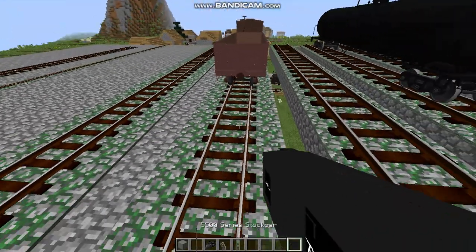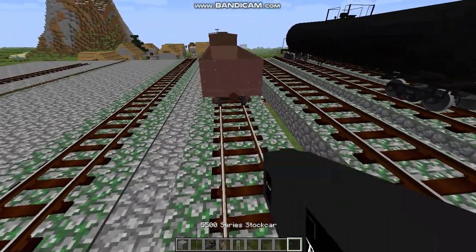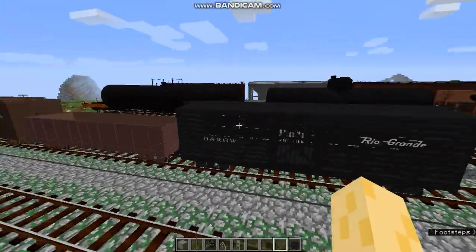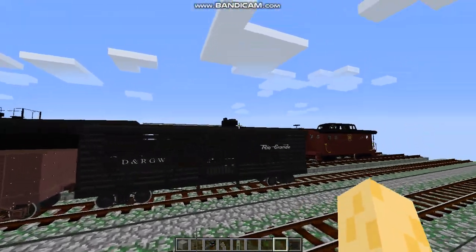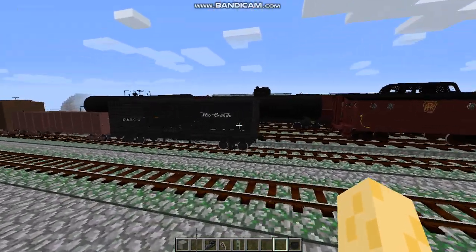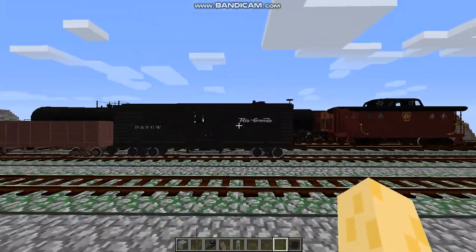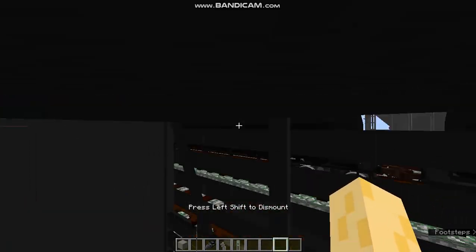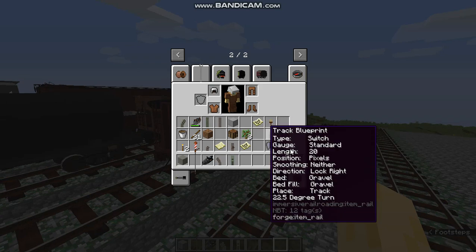And now we have the 5500 series stock car. Let's place it down. As you can see, it's another Denver and Rio Grande Western brand-owned car. It's pretty cool — it's got some good detail in it.